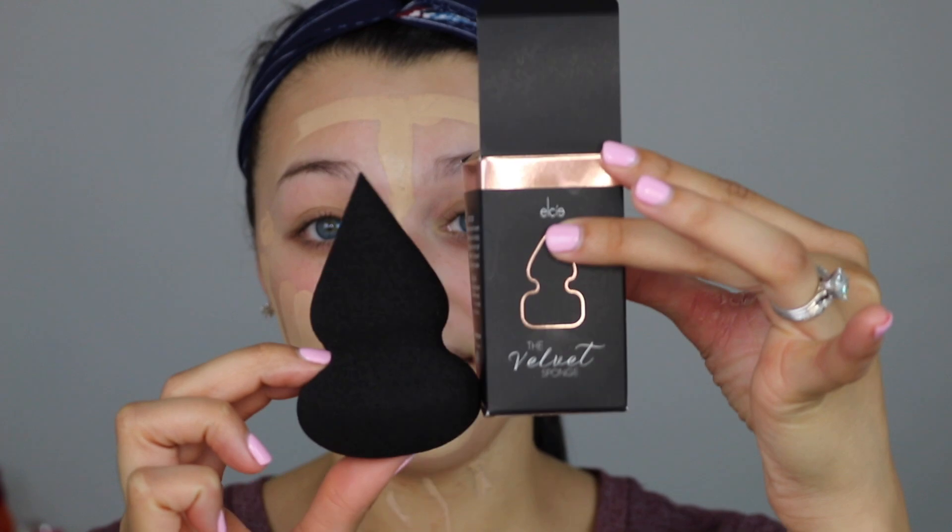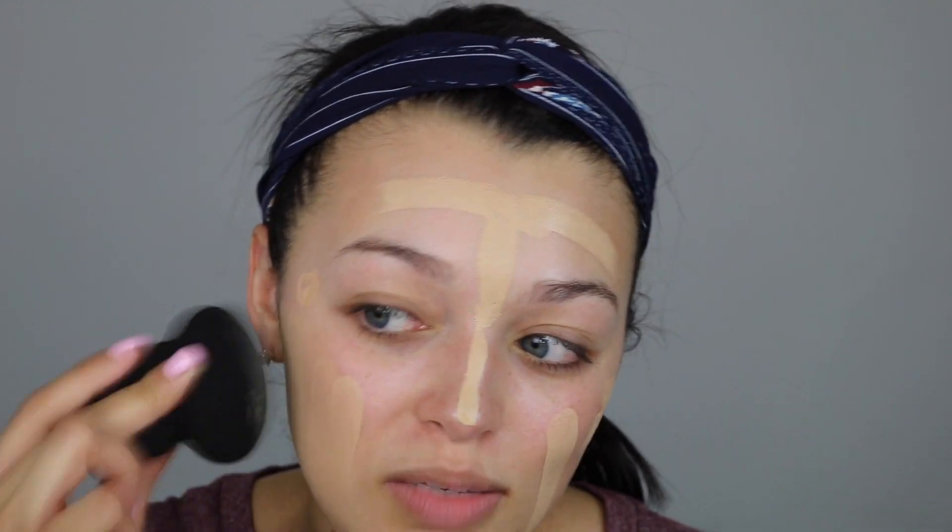To blend this out I'm going to use this LC sponge. My friend Megan, Nutmeg Yoyo, sent me this in the mail. It's called the velvet sponge and it gets huge — look how much bigger it gets when you use it. I've never used a sponge this shape, and I'm just going to blend out this foundation. It feels super nice so far and the foundation blended out really well. It doesn't dry too quickly, which is good.